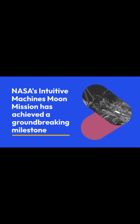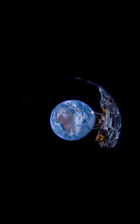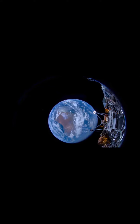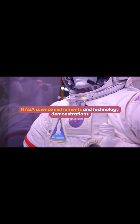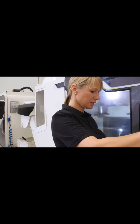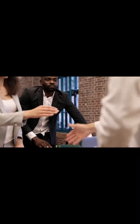NASA's Intuitive Machines moon mission has achieved a groundbreaking milestone with the successful launch and testing of a revolutionary liquid methane engine. The mission, which includes six NASA science instruments and technology demonstrations, is on its way to the moon aboard Intuitive Machines' lander named Odysseus. The mission was launched on February 15th and has already transmitted its first images back to Earth. The company has confirmed communications contact with its mission operations control in Houston, and the lander continues to perform as expected.